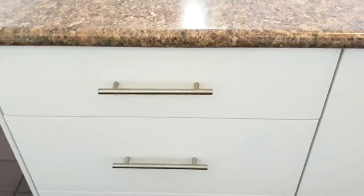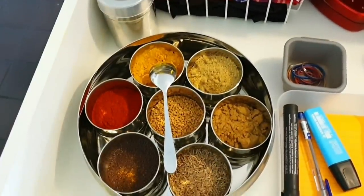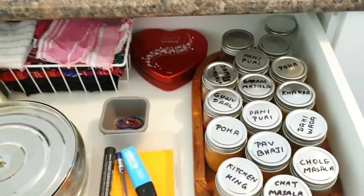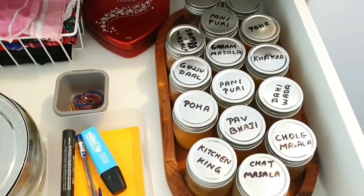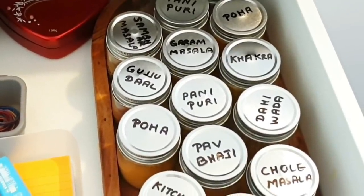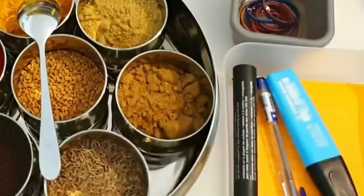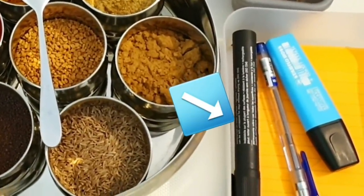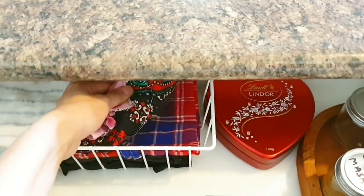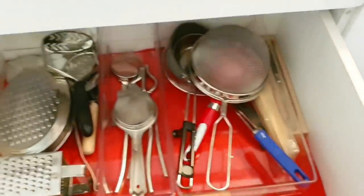Now coming to the other end of the island - since this is closest to the cooktop, I store traditional masala dabbas and all the spices that come in packages like MDH and Everest. They usually come in 100-gram packing, and I've used 120-gram glass jars with thin lids to store them. I wrote the name of each spice using a black permanent marker, which can easily be removed with nail polish remover. I also have a small container with a pen and scribble pad to jot down groceries I'm running low on. Lastly, I have a wire basket for the oven mitt, apron, and roti-making cloths.